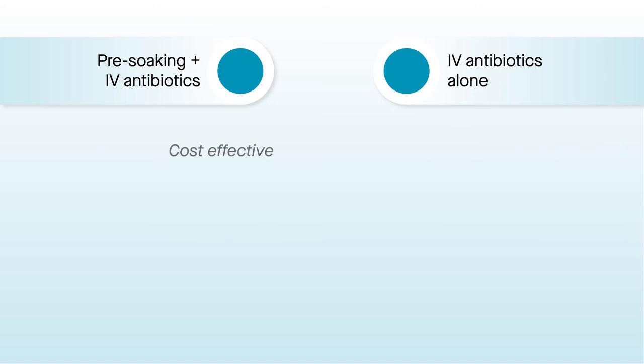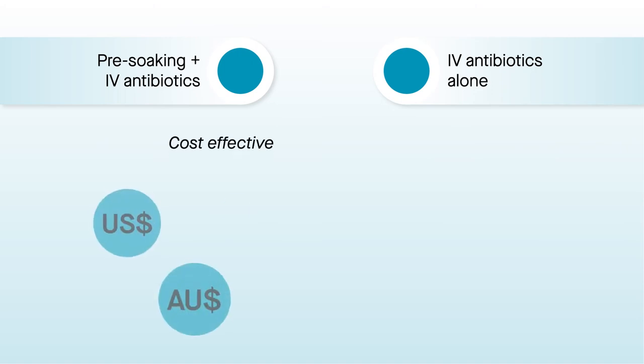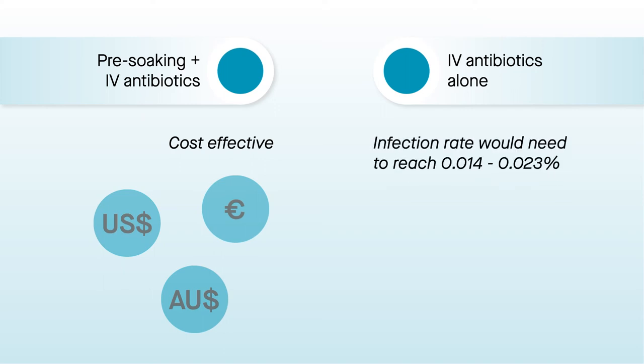The researchers also calculated that for vancomycin soaking to no longer be cost-effective, the infection rate with intravenous antibiotics alone would have to dip as low as between 14 and 23 thousandths of a percent. Current rates are commonly 10 to 50 times higher.